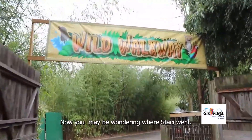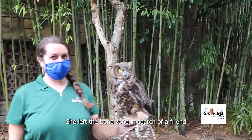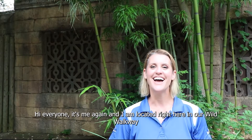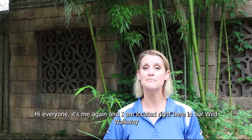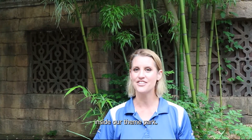Now you may be wondering where Stacy went. Don't worry, she didn't fly away. She left the Bone Zone in search of a friend who could help us demonstrate some of these features. Hi everyone, it's me again and I'm located right here in our wild walkway inside our theme park.